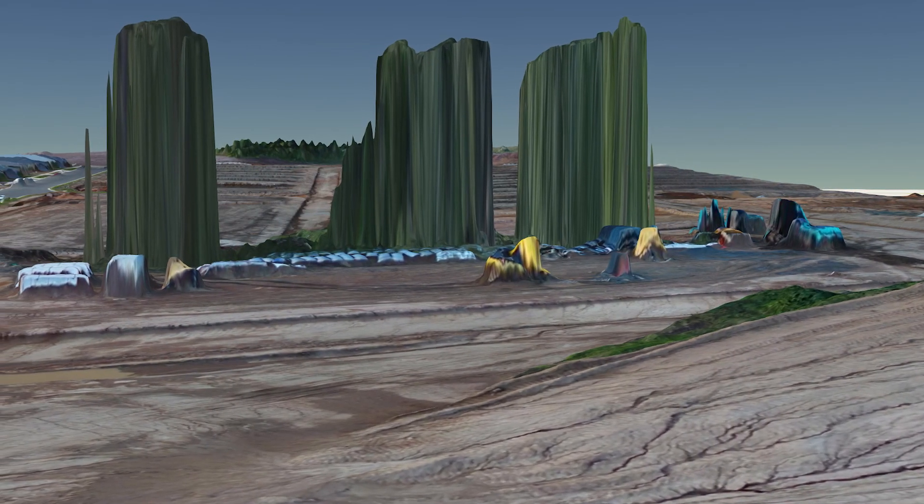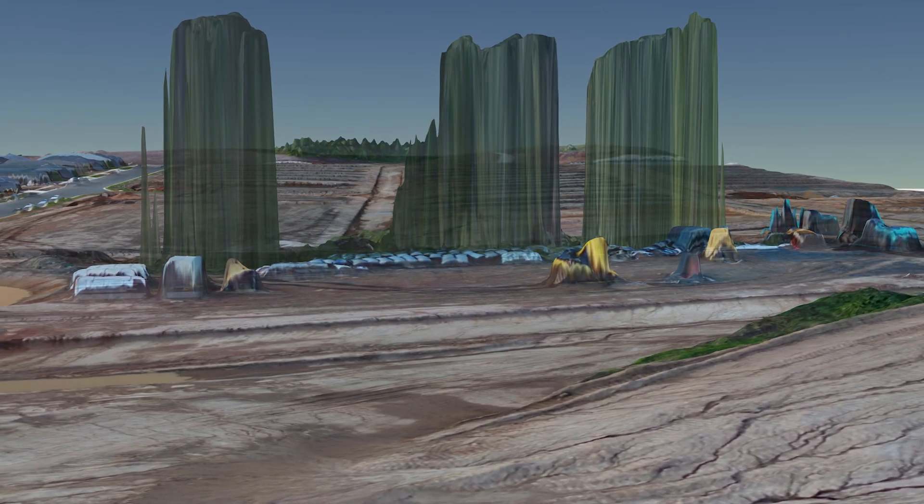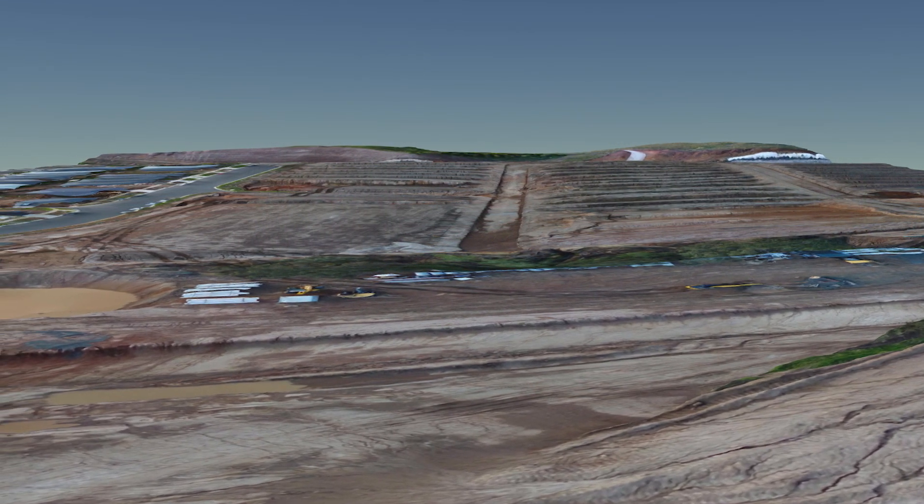Alternatively, our state-of-the-art terrain filtering technology can leave you with incredible digital terrain models by removing trees, buildings or other unwanted features.